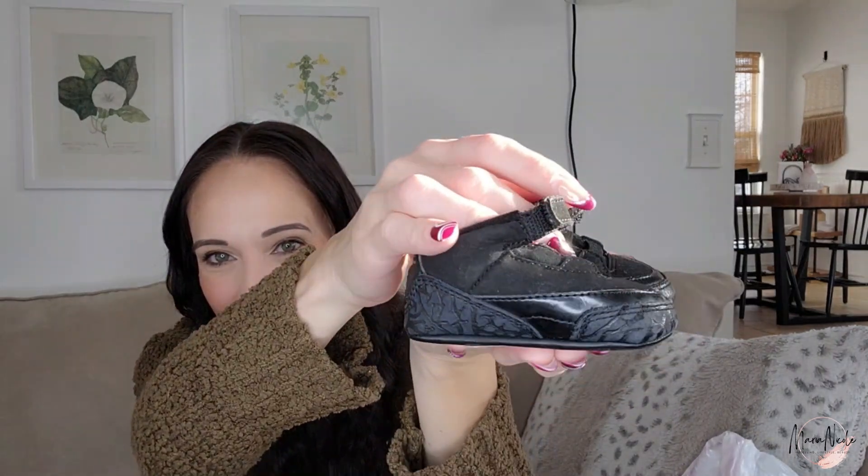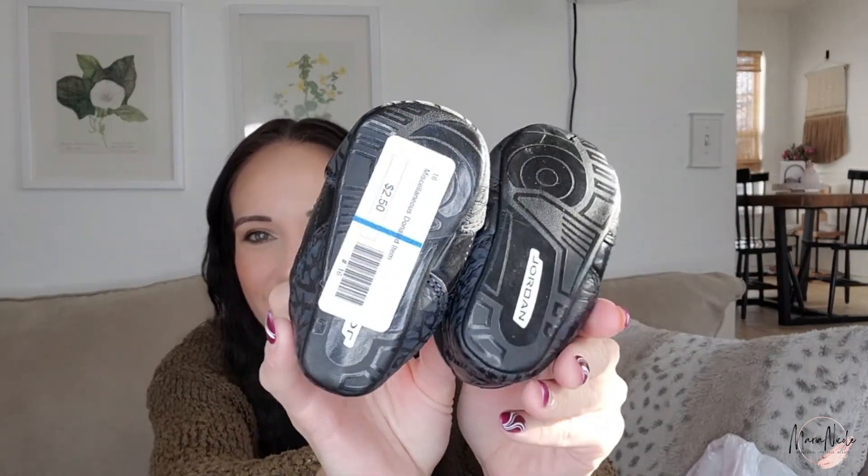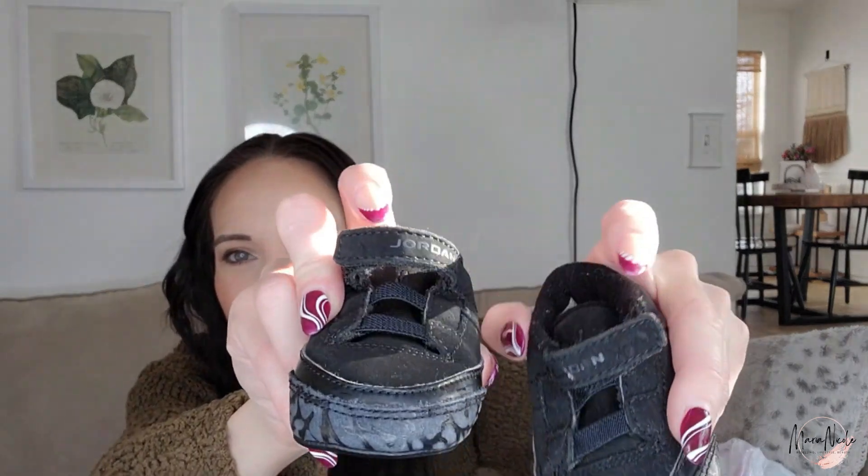Next are these little Pediped shoes — I have two of these listed and they haven't sold, probably because I had them listed too high. They were $3, so I got them for $1.50. And look at these little Jordan crib shoes — how cute! These were $2.50, and even being little baby shoes, being Jordans I think they could sell for $20 to $30. The only slight problem is that the Jordan branding is rubbing off a little on one of them, which is a flaw I will disclose.